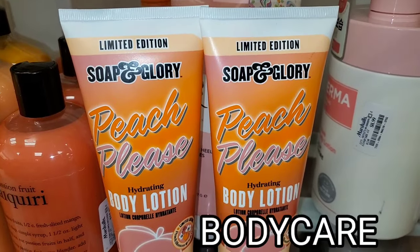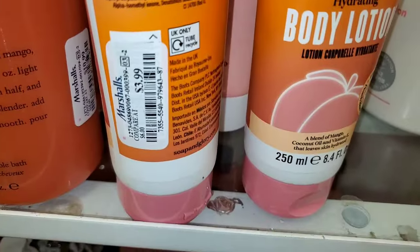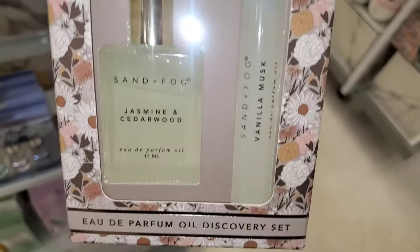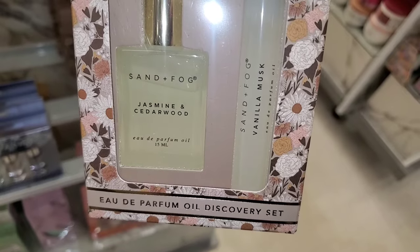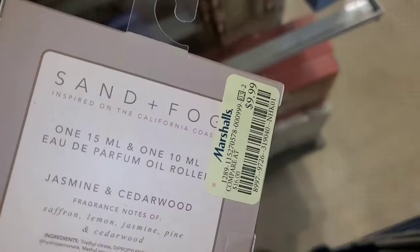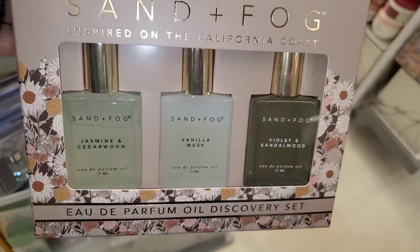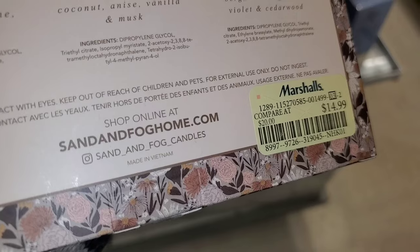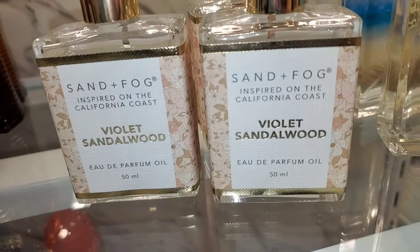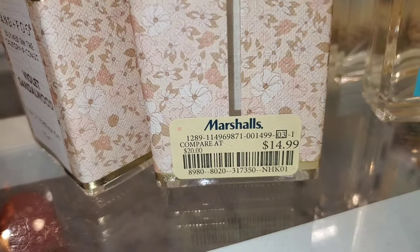For new body care, they had this Soap and Glory Peach Please Hydrating Body Lotion new there for only $4. For Sand Plus Fog, they had new Discovery Sets with Jasmine and Cedarwood and also Vanilla Musk for $10, and also a Perfume Trio with Jasmine and Cedarwood, Vanilla Musk, and Violet and Sandalwood for $15. The Violet and Sandalwood Perfume Oil was also there for $15 each.